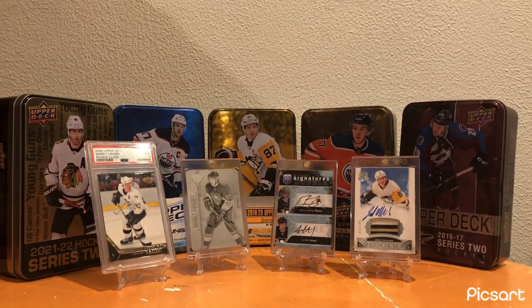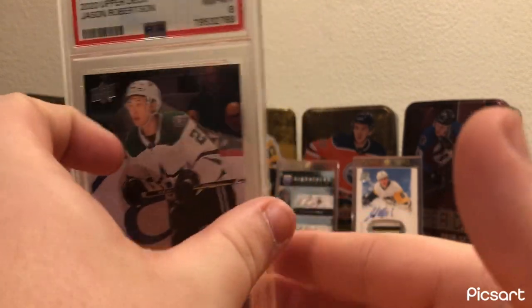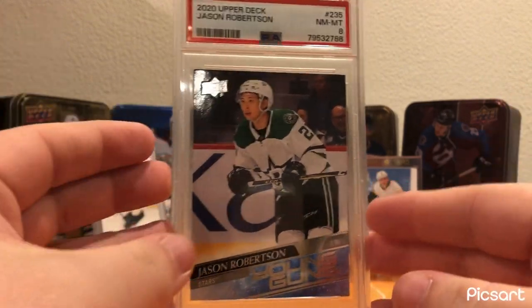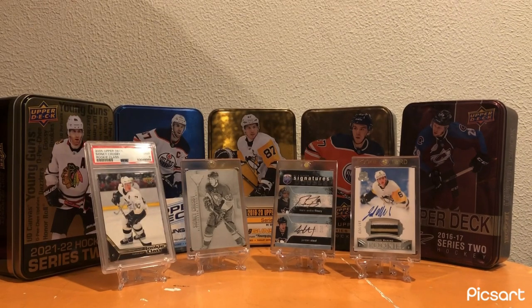For Dallas, I have this Jason Robertson PSA 8 Young Guns. Really good player - obviously he's not going for as much as he was last year, but a great young player and a great goal scorer. Nice to have the Young Guns of him in the collection.